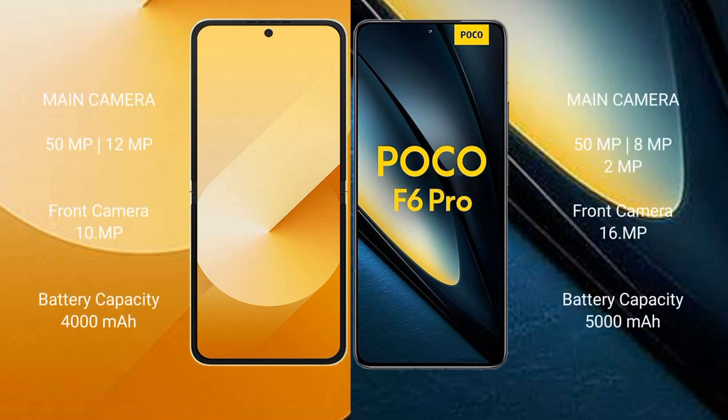The Samsung Galaxy Z Flip 6 features a rear dual camera setup: a 50MP main camera and a 12MP ultrawide camera, with a 10MP front camera. The Xiaomi Poco F6 Pro features a rear triple camera setup: a 50MP main, an 8MP ultrawide, and a 2MP macro camera, with a 16MP front camera.